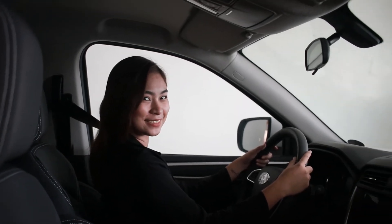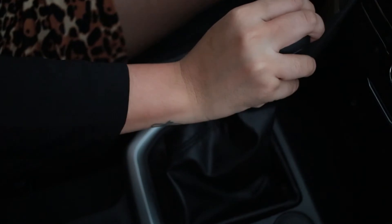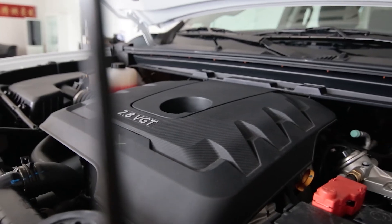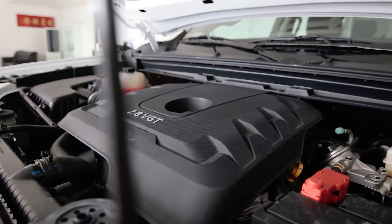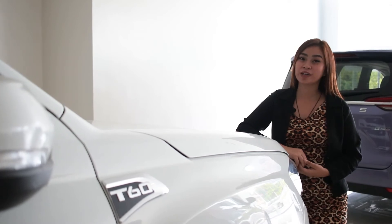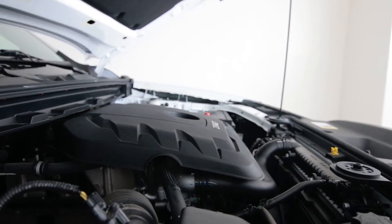As a driver, one thing you will notice with the T60's gearshift is that it is very comfortable in the hands, very good in terms of dexterity. The T60 is perfect for your business. With its 2.8-liter turbocharged diesel engine, you're sure to get the power and efficiency you need.